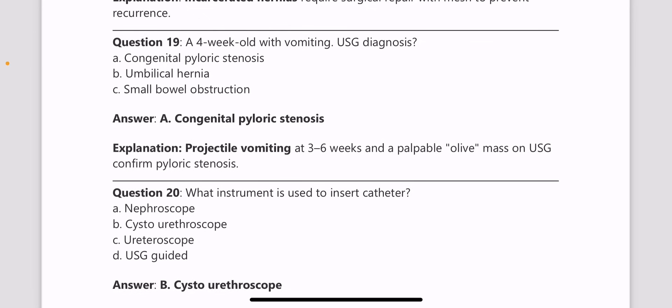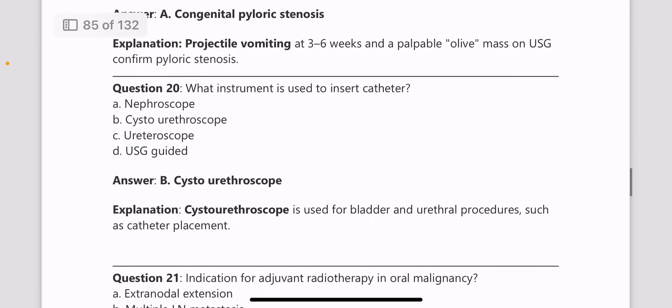A 4-week-old child comes with vomiting — what is the diagnosis? A child aged 4 weeks presenting with vomiting mostly points toward congenital pyloric stenosis. Projectile vomiting is the key feature seen here, and a palpable olive-shaped mass in the abdomen is also a feature of congenital pyloric stenosis.